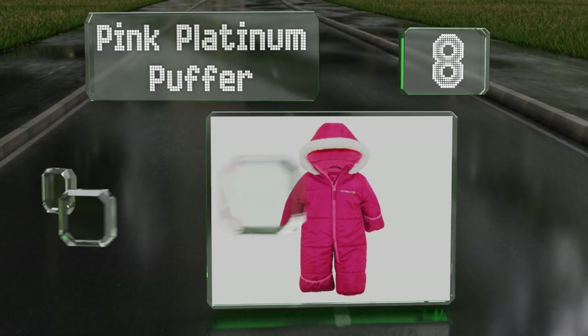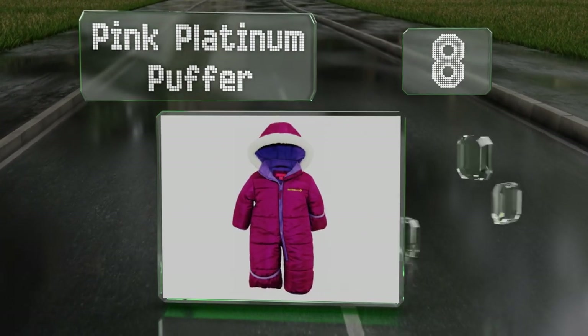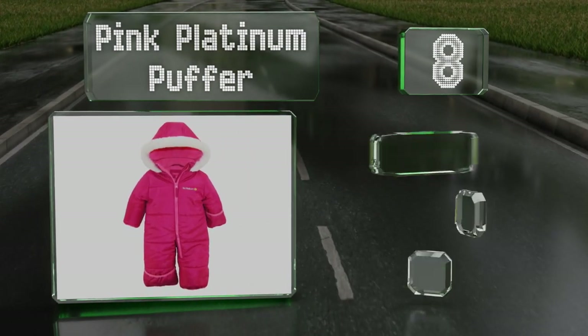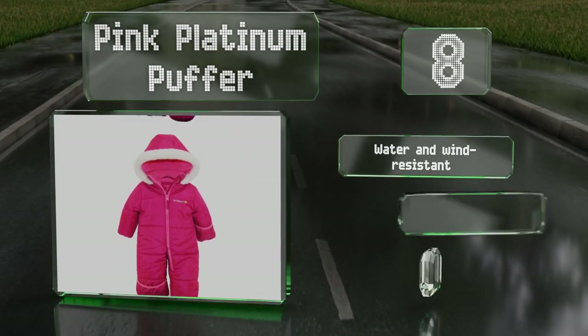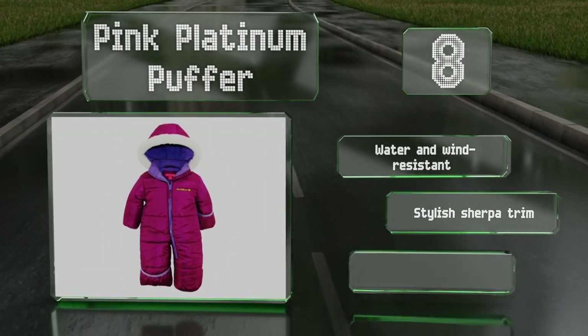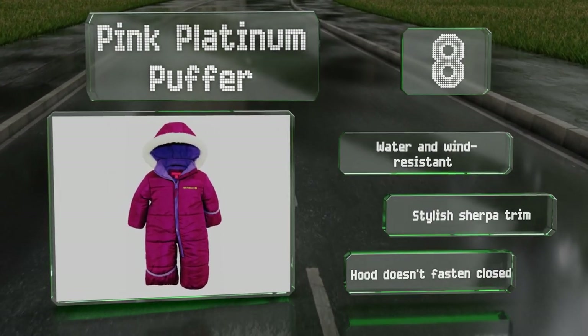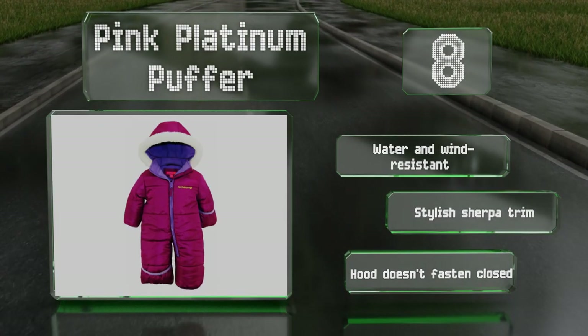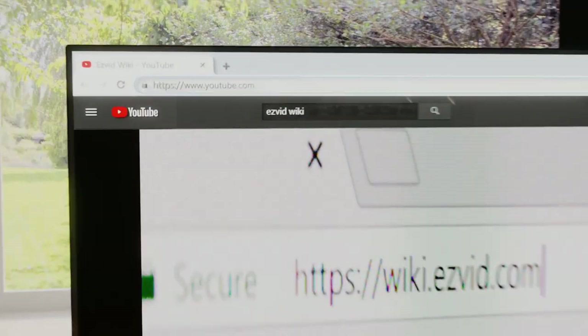Coming in at number eight on our list, the Pink Platinum Puffer comes in your choice of vibrant plum or berry colors, with an easy pull zipper that runs all the way up through the collar. The sleeves and padded cuffs are wide enough to go comfortably over boots and mittens. It's water and wind resistant with a stylish sherpa trim; however, the hood doesn't fasten closed.